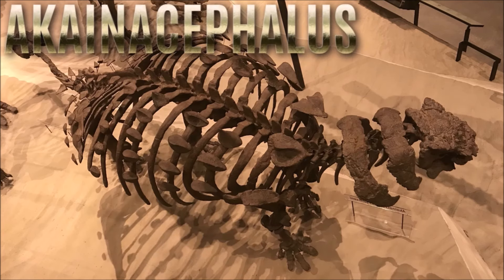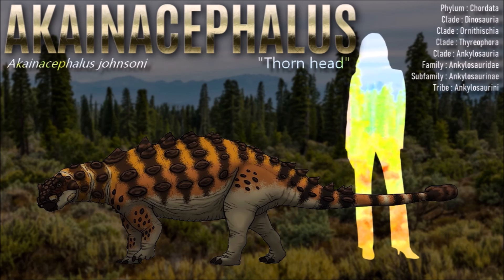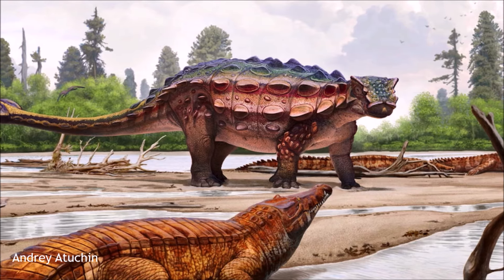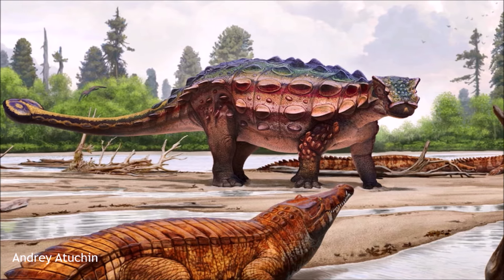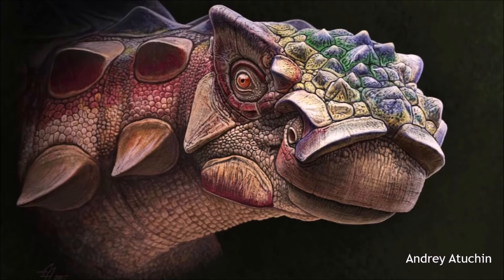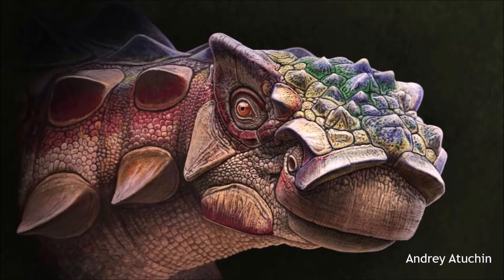Akainacephalus is known for its distinctive skull armor, featuring intricate bony knobs and ridges. Unlike other ankylosaurs, it had more pronounced spikes and cranial ornamentation, suggesting species-specific defense adaptations or possibly even display features. It shows closer affinities to Asian ankylosaurs like Pinacosaurus and Talarurus than to North American ankylosaurs, suggesting that ankylosaurs may have dispersed between Asia and North America via land bridges, showing complex biogeographical connections during the late Cretaceous. Its low-slung body and strong beak were ideal for feeding on ferns and low-lying vegetation, and its fossil is one of the most complete ankylosaur skeletons found in North America.